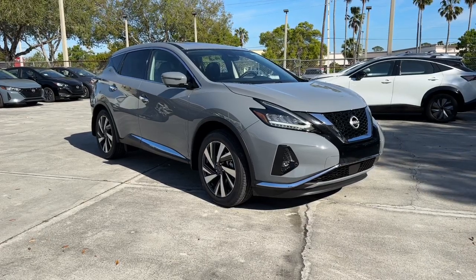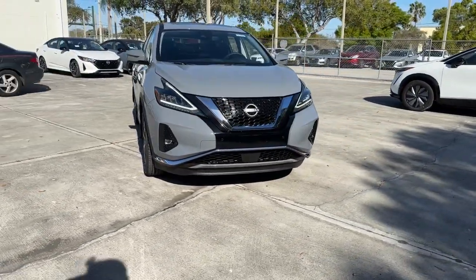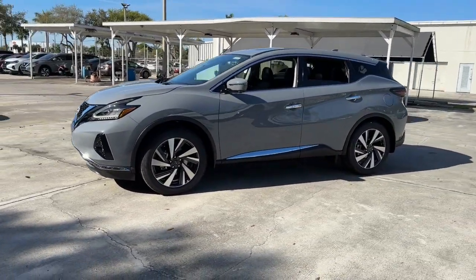Get into a car with value. 2024 Nissan Murano. Enjoy a view of this Nissan Murano, the sophisticated midsize crossover that prioritizes comfort and leverages a suite of advanced tech to keep you safe, connected, and entertained.